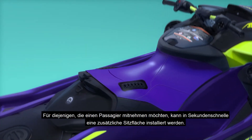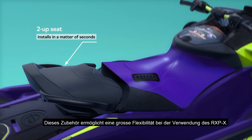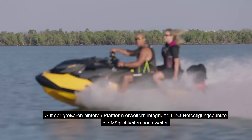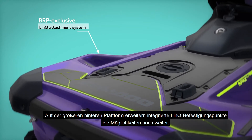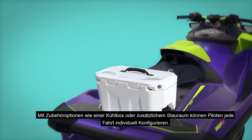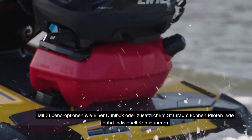For those looking to bring along a passenger, a two-up seat can be installed in a matter of seconds. This accessory allows for a great amount of flexibility in how the RXP-X can be used. At the larger rear platform, integrated link attachment points extend the possibilities even further. Accessory options such as coolers or additional storage let riders add a new dimension of convenience and adventure to each and every ride.